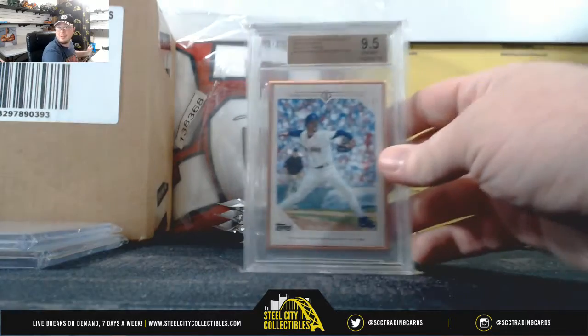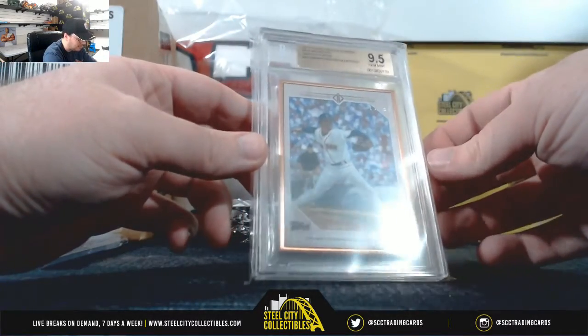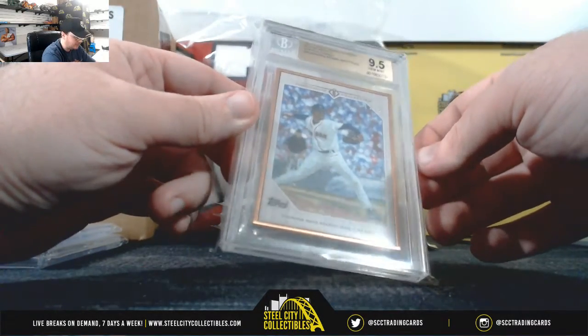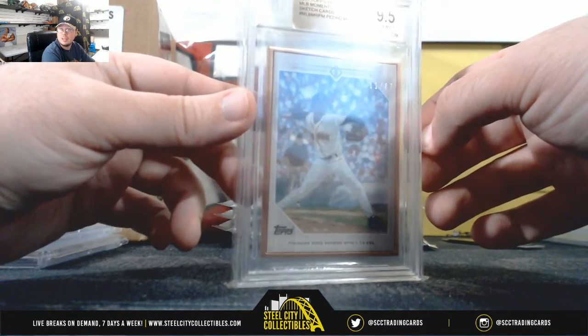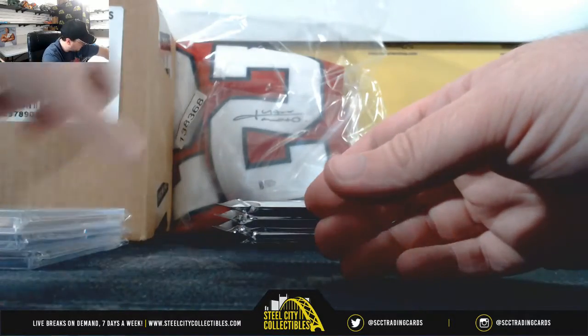We've got a 2017 Topps Transcendent MLB Moment sketch, Pedro Martinez, numbered 11 of 87. Pedro Martinez, Red Sox, American East, Christopher B.